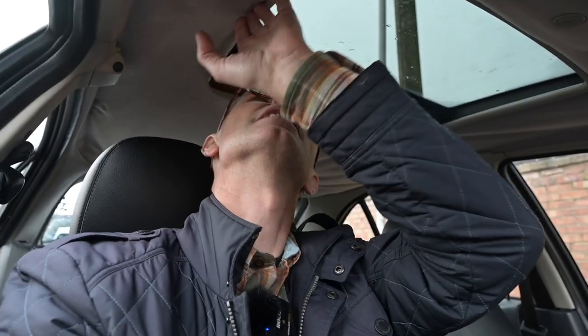Headroom-wise it's not too bad. There's a bit of a ceiling droop here which makes me think it's lower than it really is. This car does have a sunroof — the electric variety — which means you are encroached a little bit more on headroom.